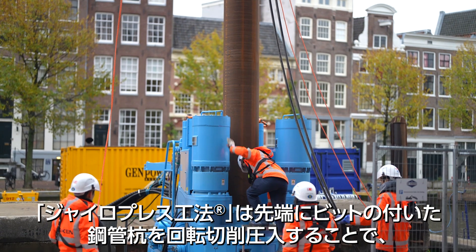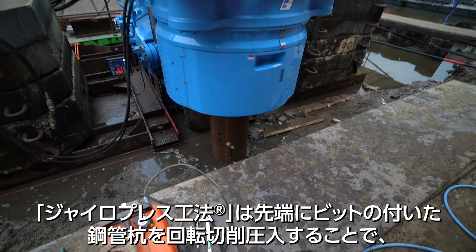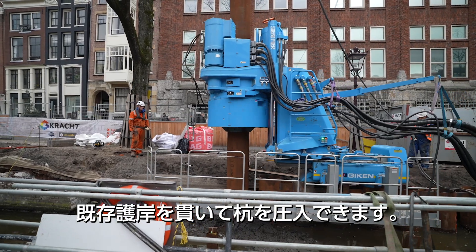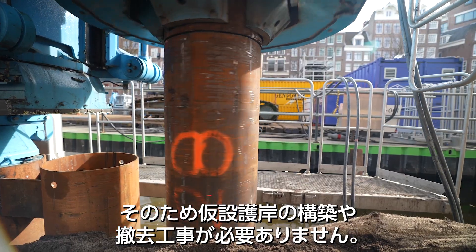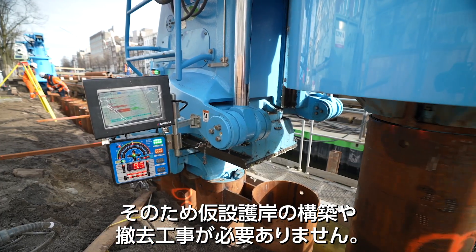In the GyroPress method, steel tubular piles with bits are rotated and pressed into the ground by a dedicated pressing machine, GyroPiler, while keeping the existing structures in place. As in this project, the tubular piles penetrate some parts of the existing key wall, so there is no need for temporary wall construction or removal work.